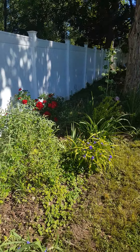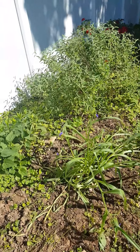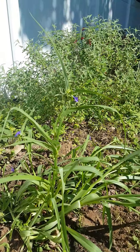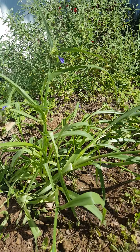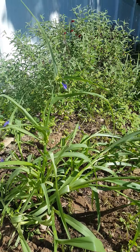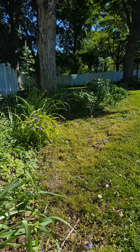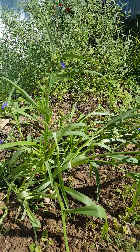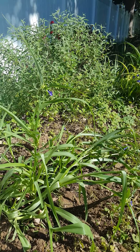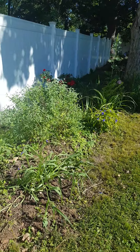I found another chunk of the dark green leaf spiderwort that was amongst the Siberian irises, so I stuck that over here. Lots of transplanting, weeding, and cleaning up this weekend.